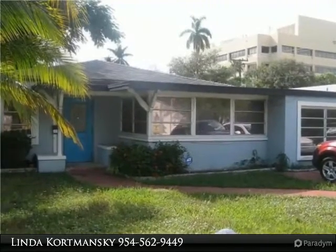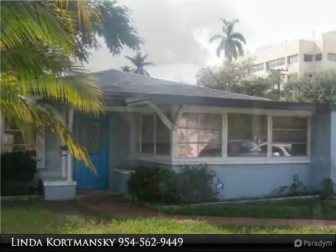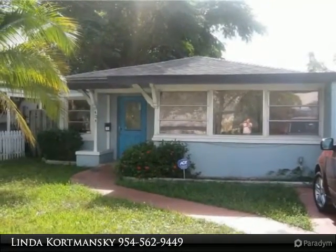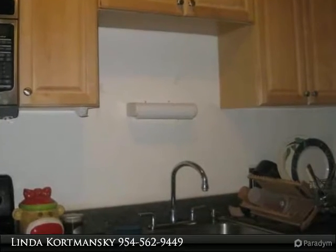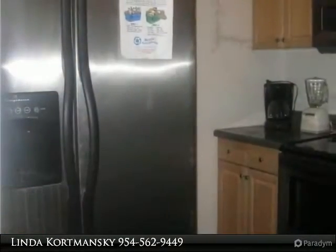This property is zoned for residential and office use; at this time it is being used as an office. Hardwood flooring throughout, knock down walls, kitchen with wood cabinets and stainless steel appliances including refrigerator, electric glass top stove, microwave, and dishwasher. Separate storage room on the west side of the property, with extra rooms for offices and storage.